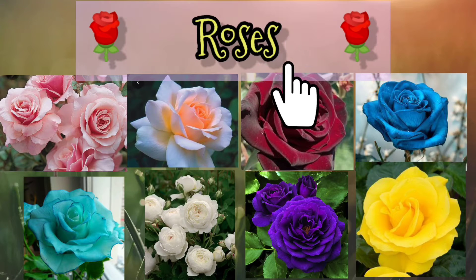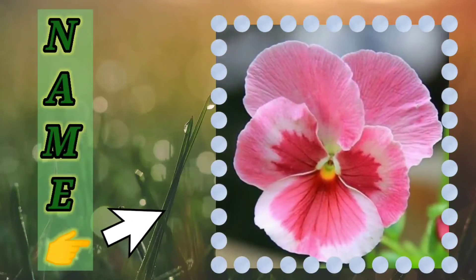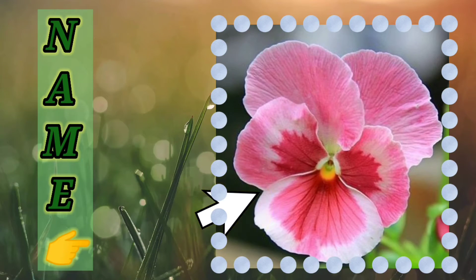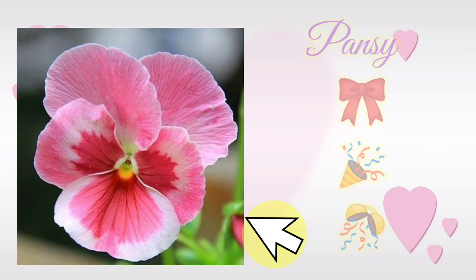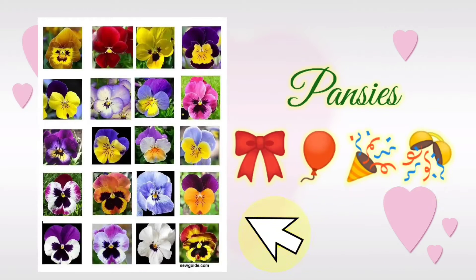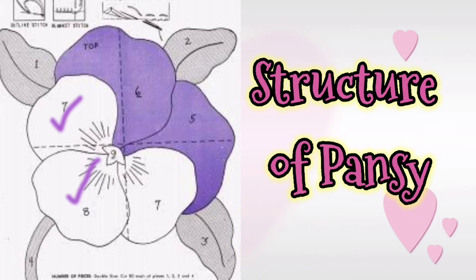Kindly pause the video and see it carefully. Now, a picture of a beautiful flower is on your screen — kindly name it. This is pansy. For many, we can say pansies as well. This is the structure of a pansy: it has two overlapping upper petals, two side petals, and a single bottom petal.